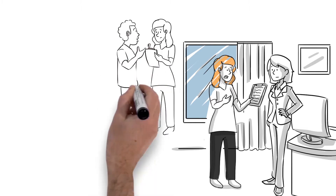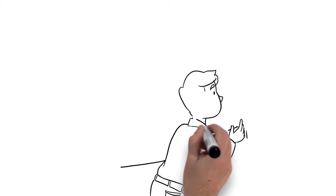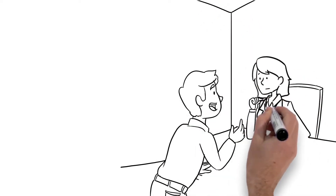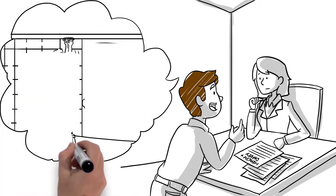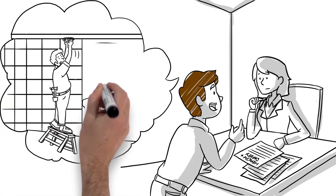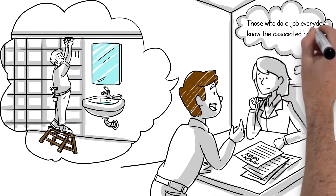One way to do this is called a participatory approach. A participatory approach to health and safety uses the knowledge of key people, such as frontline workers, to identify and control hazards. The main idea is simple: those who do a job every day know the associated hazards best.